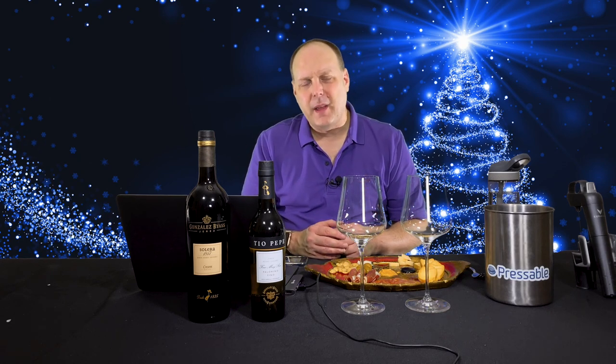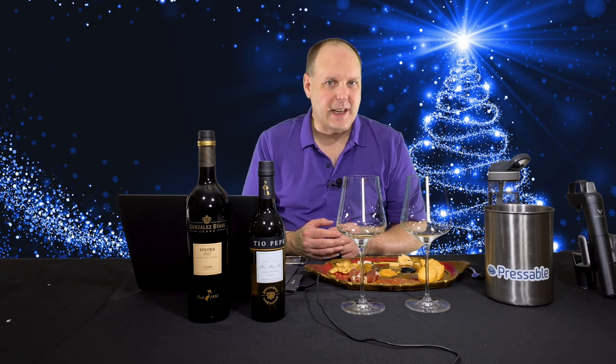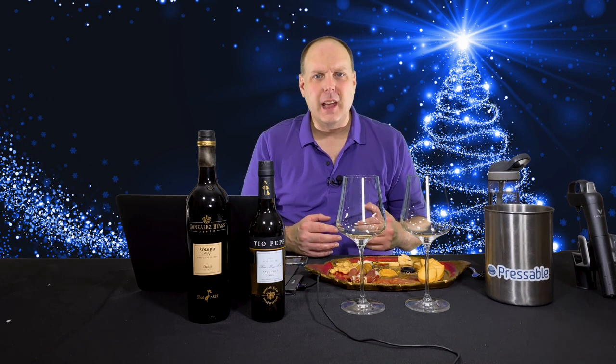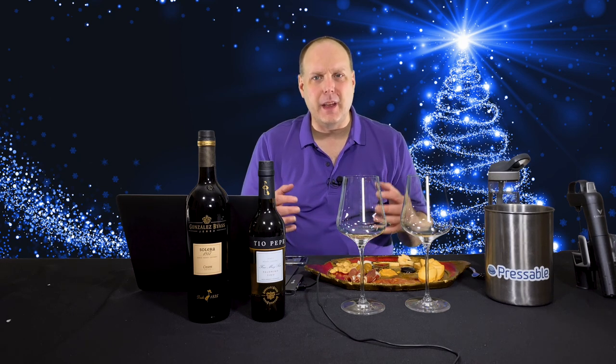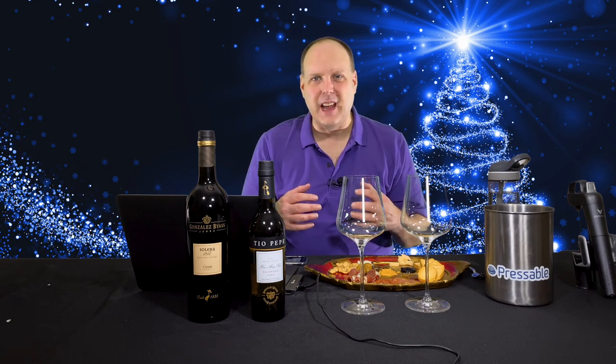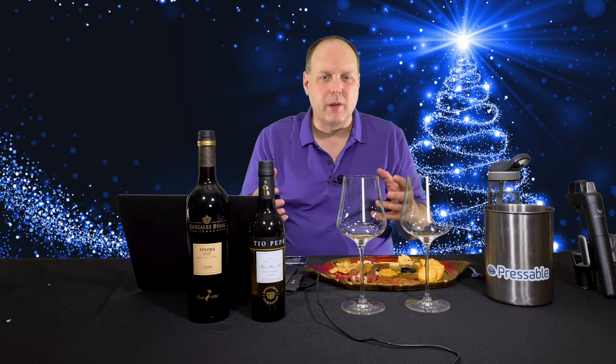As I talked about in my Thanksgiving and Halloween specials, please celebrate safely. Follow the CDC guidelines regarding the pandemic. Keep any gatherings small, ideally just your household. If you do have guests, they should have effectively been in a bubble — they don't interact with others outside that bubble other than you. That doesn't mean they can't run errands; they just shouldn't be socializing with anyone other than you.